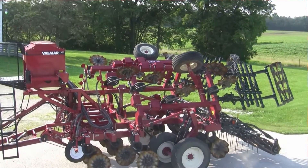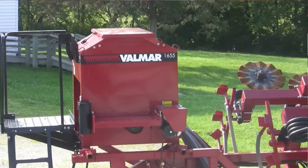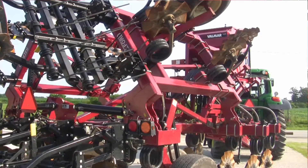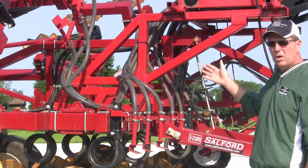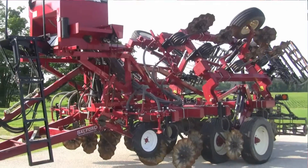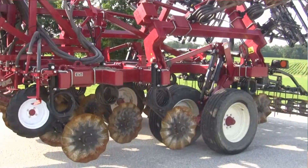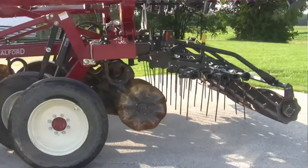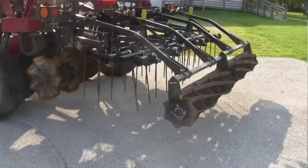This unit behind me is the Valmar cover crop seeder. We handle the territory everything east of the Mississippi for Fennec Equipment. We have this machine here on top of a Salford vertical tillage tool, and this is the smallest hopper that we offer — we offer three different sizes. What this brings to the farmer is he can apply his cover crop after the crop is harvested, blowing the cover crop with the machine he currently has on his farm. The expense of getting into cover crops is minimal compared to a lot of other options on the market.